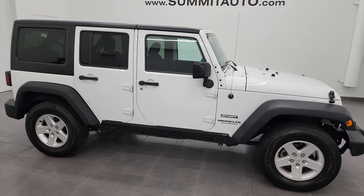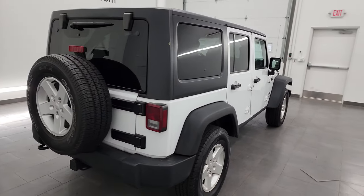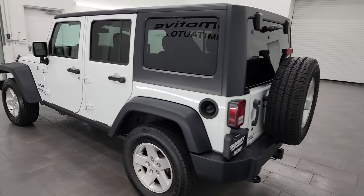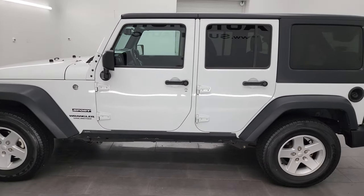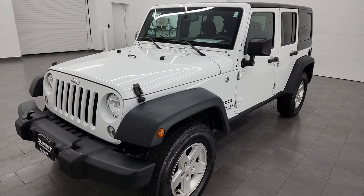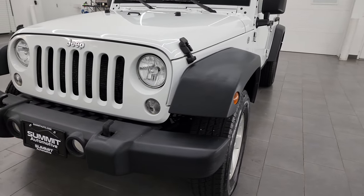Hey, this is Brett and this 2017 Jeep Wrangler Sport S is stock number 23J283A. I am here at Summit Automotive in Fond du Lac, Wisconsin, your new and used Jeep and Jeep Wrangler headquarters. This 2017 Jeep Wrangler Unlimited Sport S has the 3.6 liter Pentastar V6 engine, paired up with the 5-speed automatic transmission. This Jeep has been fully safetied and inspected by our service shop per the state of Wisconsin inspection process.